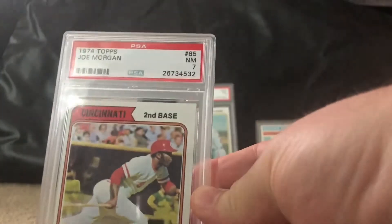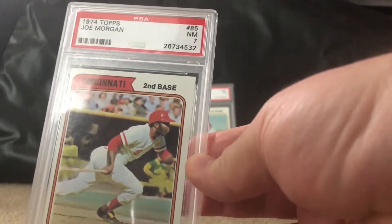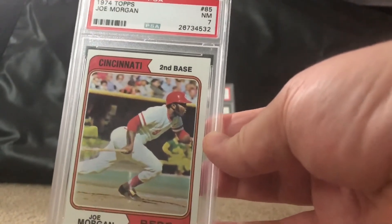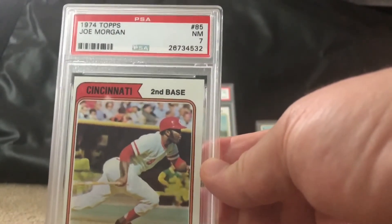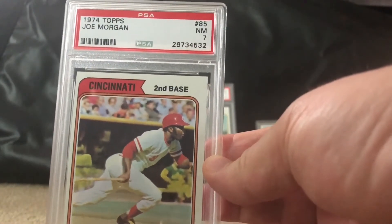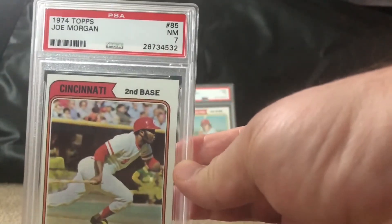Next up is a 1974 Topps Joe Morgan — a fairly cheap card that comes in at near mint 7. I got a good deal on eBay. I know he gets criticized a lot as an announcer but I tended to like him when he was on Sunday Night Baseball, so I had to honor him by grabbing one of his cards.